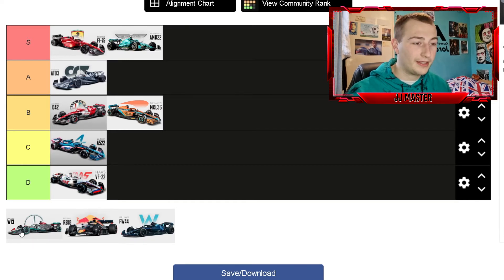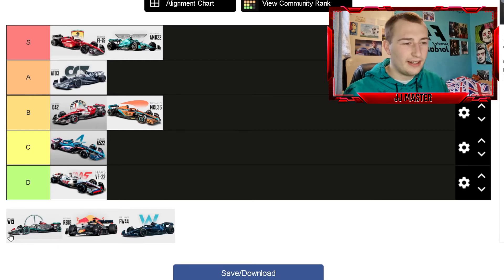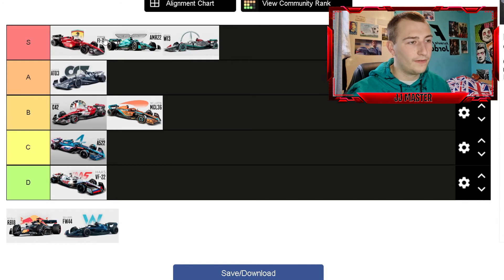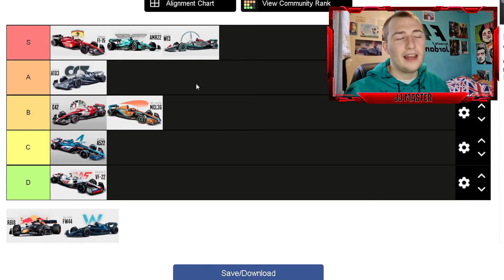Next up is Mercedes, who have finally gone back to silver — the Silver Arrows. I loved the black Mercedes over the last two years, with 2020 being better than 2021, but this car is really nice. I like how they've tidied up the engine cover with the arrow design — a lot cleaner than 2020. The Petronas teal-green and the black accents they've kept work really well together. For me it's going to go in S rank, though not above the Ferrari and Aston Martin — a very nice looking car.